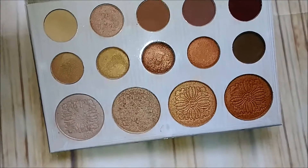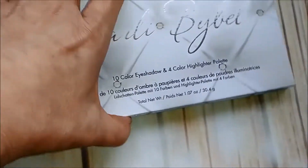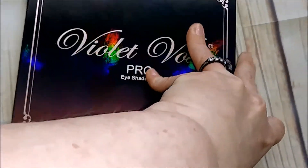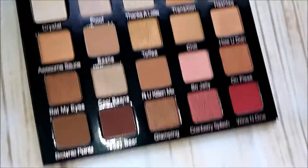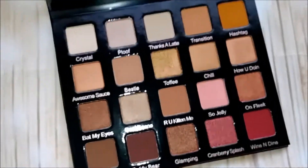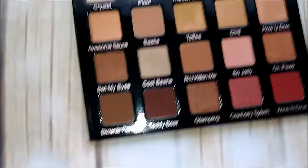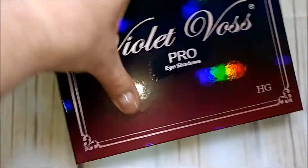I've had this Carly Bible palette literally forever. I'm getting rid of this one — I like the palette, I just don't use it a whole lot. But next up is Violet Voss Pro, which I got in Boxycharm or Boxy Luxe. I absolutely love this and I love the colors in here, so she's a keeper for sure.